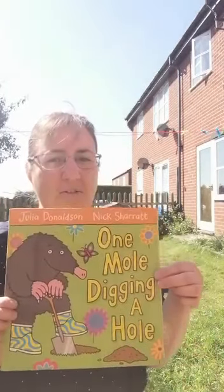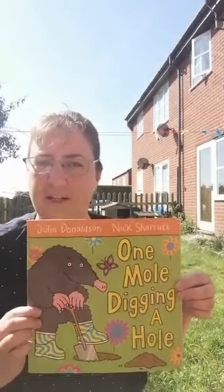Hello! I hope you're well. I thought we'd have another story. Are you sitting comfortably? We're going to read One Mole Digging a Hole.